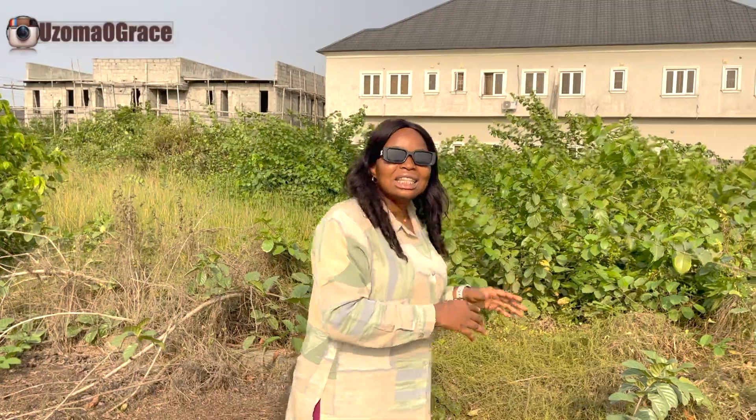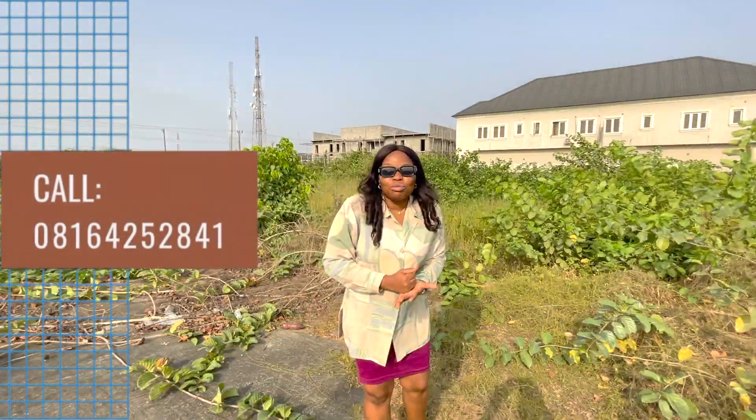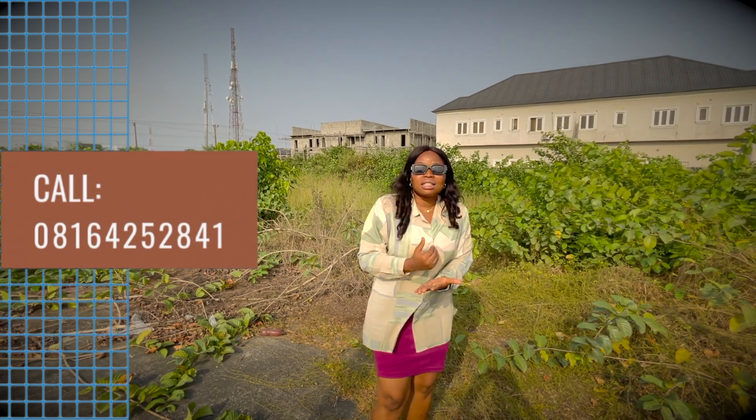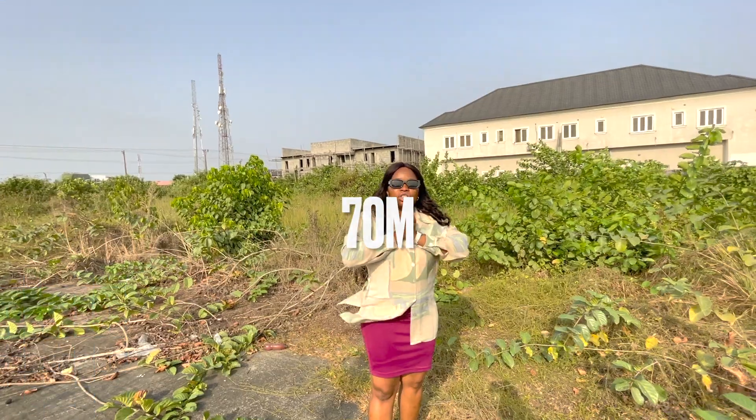You can buy this and decide to live on one and rent the other, or sell the other. For investment purposes, you can sell your four-bedroom duplex from 50-something million, 60 million, 70 million, depending on your standard of finishing. If you're interested, call the number on your screen.